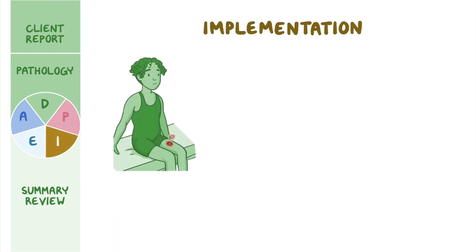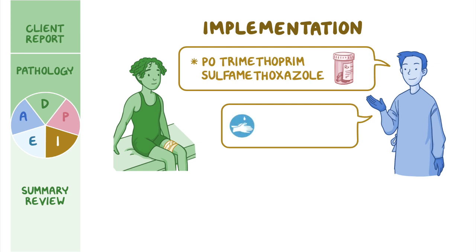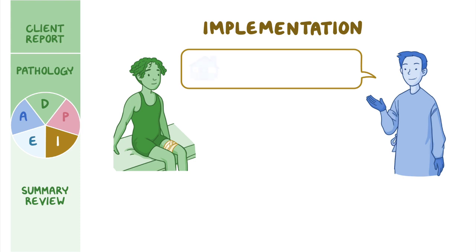You implement the plan of care by assisting the pediatrician to incise and drain the wound, collecting a sample to send to the lab for culture. A topical antibiotic is applied and the wound is dressed. Elias is prescribed oral trimethoprim-sulfamethoxazole. You remind Elias and his mother of the importance of taking the antibiotic as prescribed until all the capsules are gone. You stress frequent handwashing with soap or alcohol-based sanitizer, avoiding touching the infected area, and keeping the dressing clean and covered. You also explain how staying hydrated and eating a high-protein diet promotes wound healing.